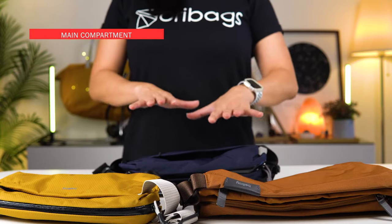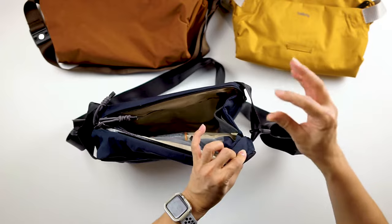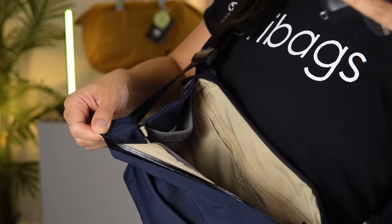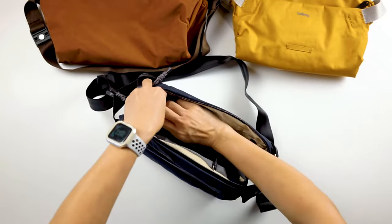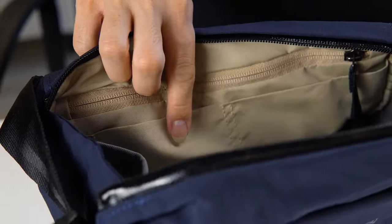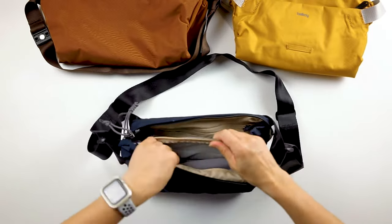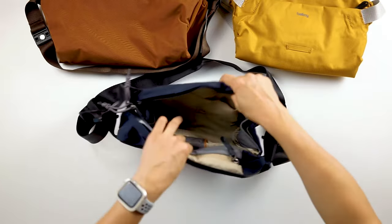Now let's move on to the main compartment, starting with the Venture Sling. You'll find an ultra-wide opening, which gives you so much room to reach in for your things — especially if you've got a small mirrorless camera inside. On the inside there are two stretch compartments on the sides, perfect for carrying a small camera lens, two slip pockets, a zipper compartment, and on top of that another zipper compartment that is soft-lined, especially for your sunglasses — nice and high and away from the crush zone.